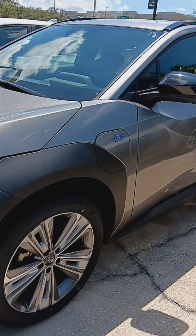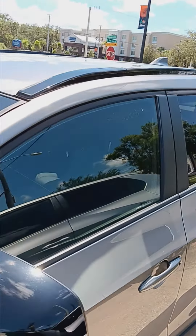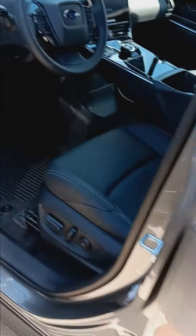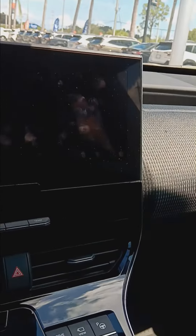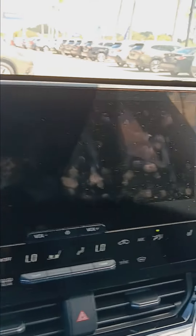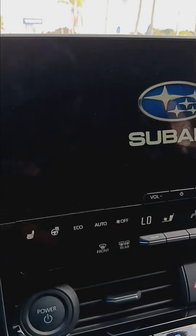I'm just giving you a look here at the 2023 Solterra. Getting in the cockpit here — the screen's booting up.